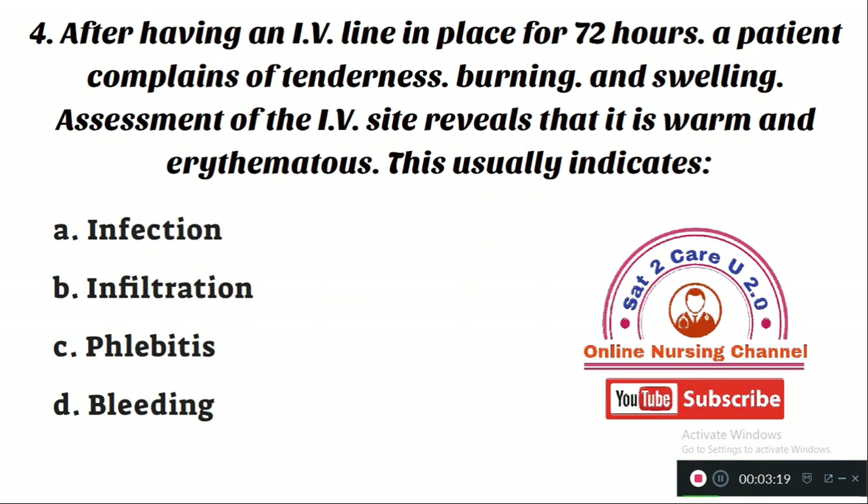Question number 4: After having an IV line in place for 72 hours, a patient complains of tenderness, burning, and swelling. Assessment of the IV site reveals that it is warm and erythematous. This usually indicates — Option A: infection. Option B: infiltration. Option C: phlebitis. Option D: bleeding. The right answer is Option C — the signs and symptoms of tenderness, burning, and swelling at the IV site after 72 hours indicates phlebitis, which is inflammation of the veins.